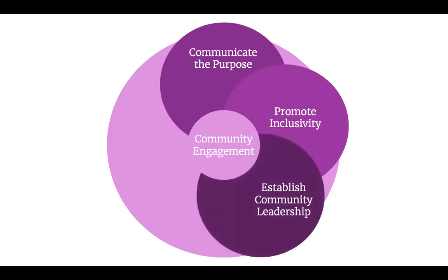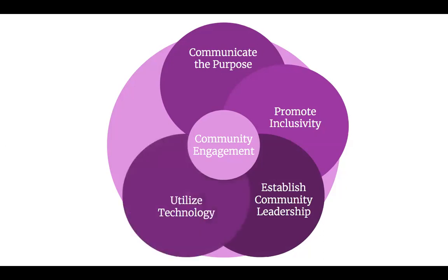Third, establish community leadership. Harnessing community leadership will be crucial to the success of community engagement and the project overall. Norton staff should identify and engage directly with possible community champions — whether individuals or groups — who have influence in the community and can garner support and buy-in for the Reed and Barton project. Fourth, utilize technology. We recommend that Norton make use of technologies that can enhance communication and information sharing, especially given the uncertain timeline for in-person events due to COVID-19. At the same time, it's important to acknowledge the limits many community members may have to access and use technology, so it should be used as one tool among many.